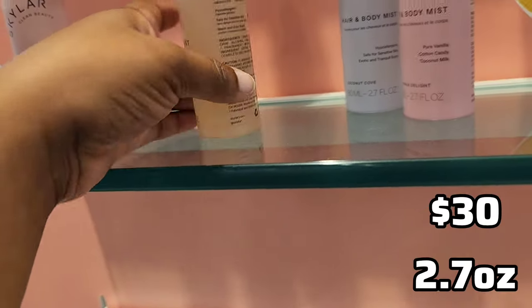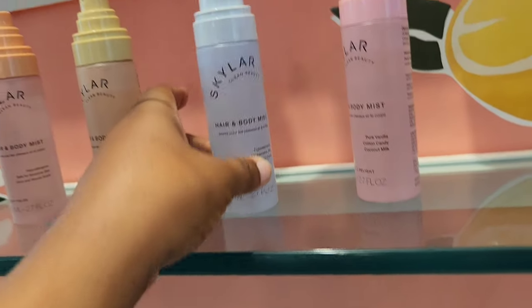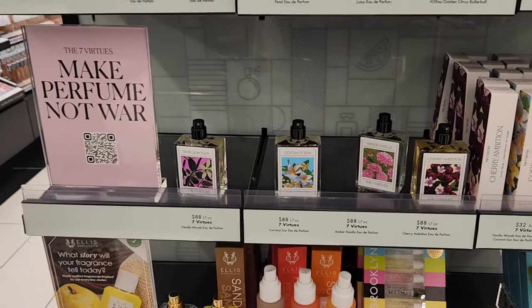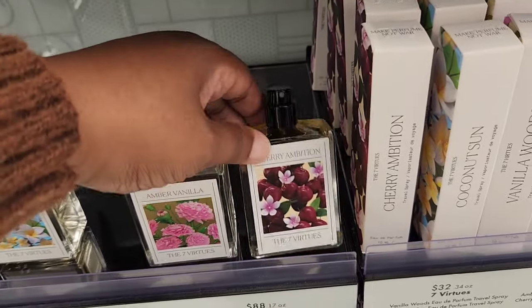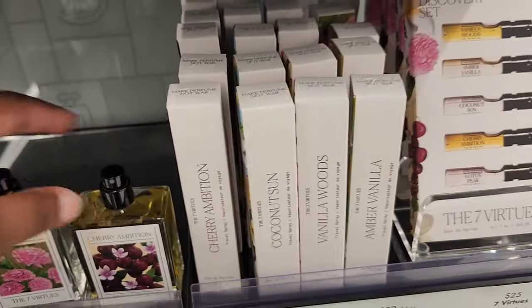I also spotted the Skylar Body Mists, which are 2.7 ounces going for $30. I didn't feel the need to review these because they smell exactly like the perfumes, just a little bit lighter. The Boardwalk Delight one is the strongest out of the bunch.